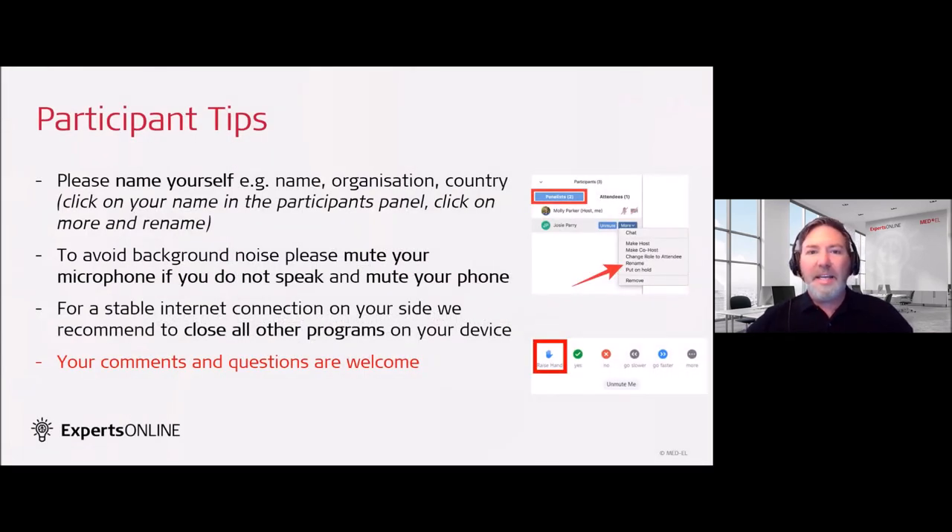A few tips for yourselves: please name yourself and your organization as well as the country. You can click on your name in the participants panel, then click on more and rename. Please try your best to avoid background noise — you can mute your microphone when you're not speaking. We will have time for a question and answer session where you are welcome to unmute yourself and pose your question later in the presentation. If you need a more stable internet connection,